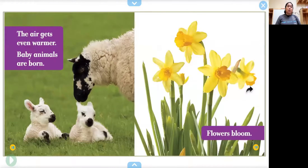The air gets even warmer. Baby animals are born. This is a baby sheep called a lamb. Flowers bloom. Daffodils are the first sign of spring — one of the first flowers that come out when spring comes.